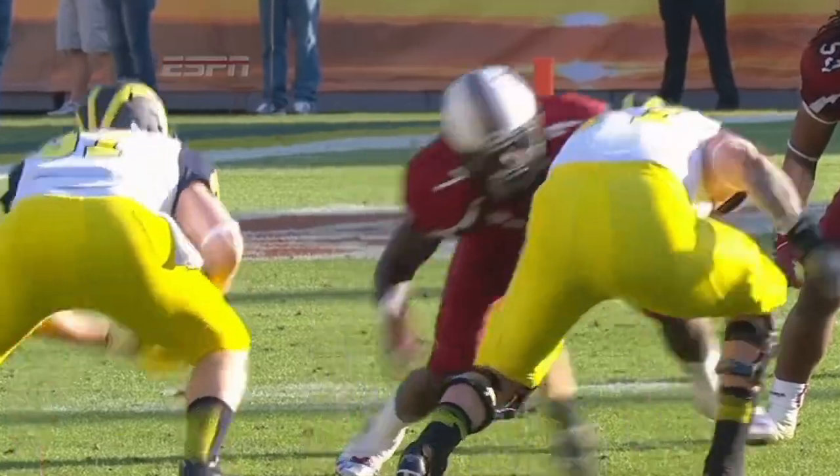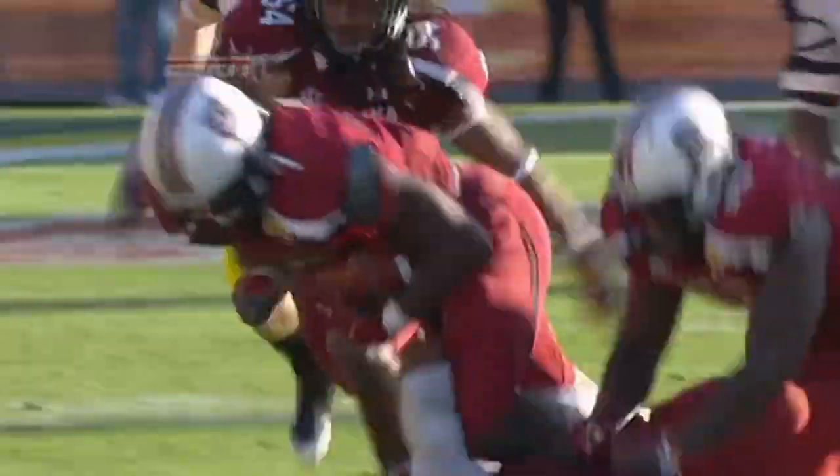How about that quickness and get-off? And he's scooped it up.